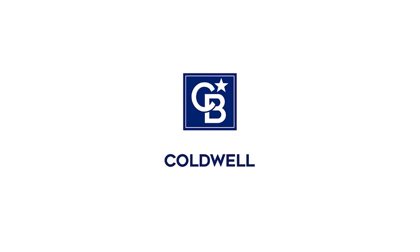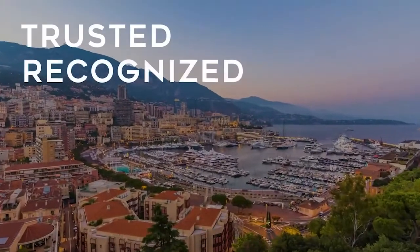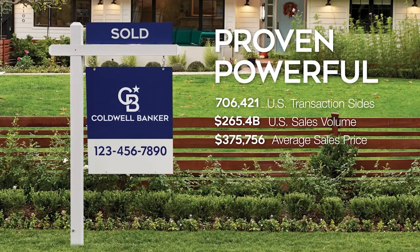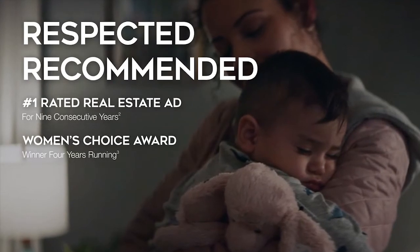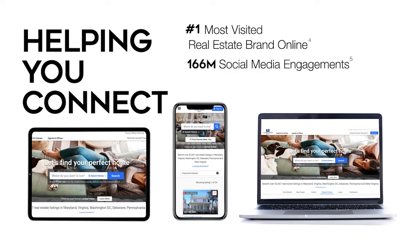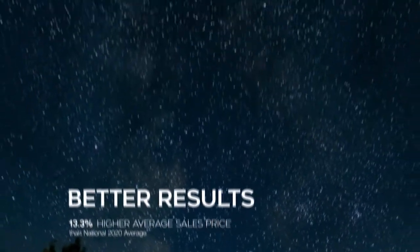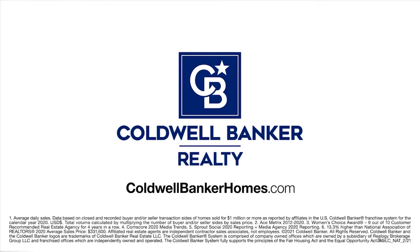For 115 years, Coldwell Banker has been there for you — a distinctive name with a remarkable legacy. Trusted. Recognized. Proven. Powerful. Guiding with confidence. Leading in luxury. Respected. Recommended. Helping you connect with millions of buyers online. More selling exposure. More opportunities to sell. Better results. Coldwell Banker — guiding you home since 1906. Visit coldwellbankerhomes.com.